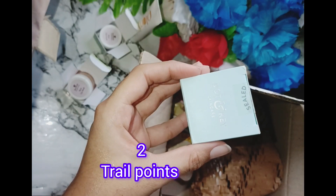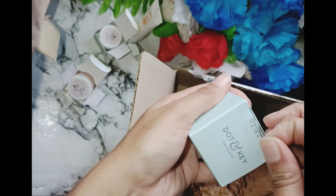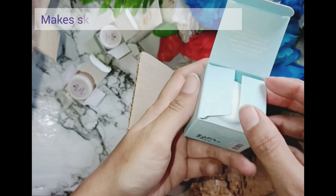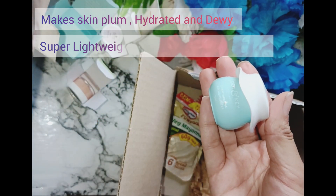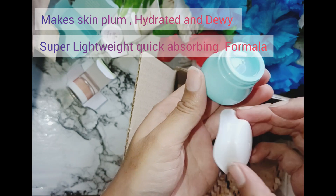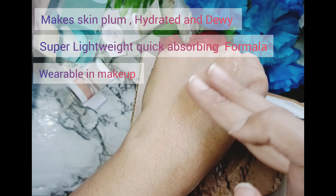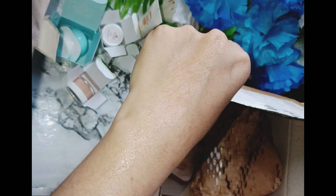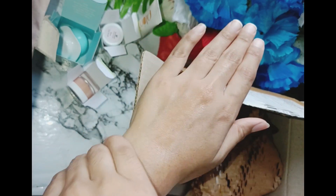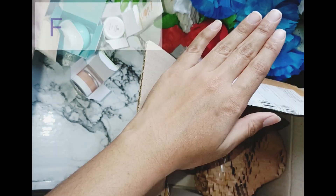The next product is my favorite — I got it at trial point. I had to look at it so I thought I'll try it before I buy it. It will make your skin plumper, hydrated, and dewy. It is a super lightweight and quick-absorbing formula. This product is very good — it can be worn under makeup as well. Look at the formulation, look at the absorption — oh my god, hundred percent recommended!